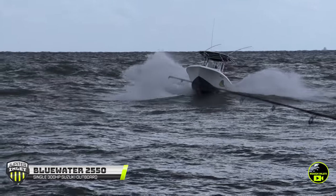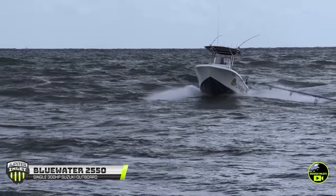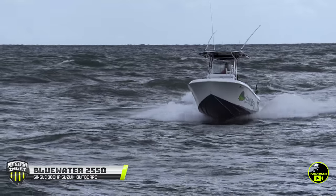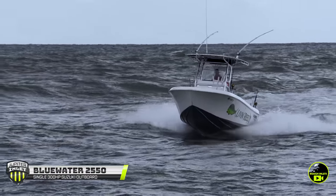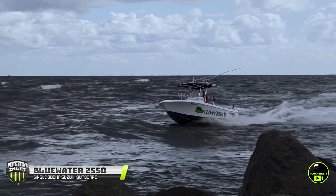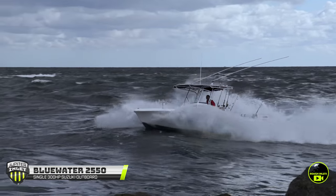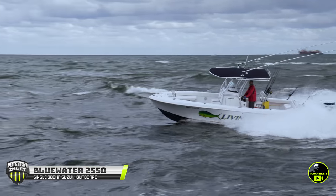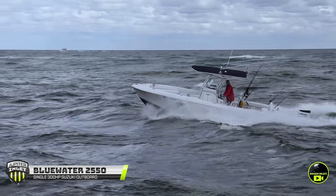Let's get the action started with the Bluewater 2550. He's coming in from the south side of the inlet, sneaking in around that bar on the outside that can definitely smack you. So far, so good — no issue at all. However, once you get to the mouth of the inlet, boom — the inlet throws a left hook, punches him in the air, and he lands smoothly.